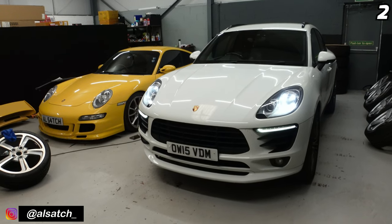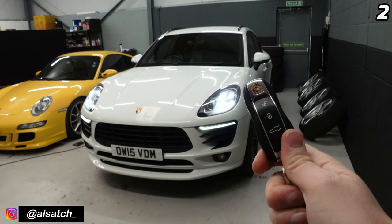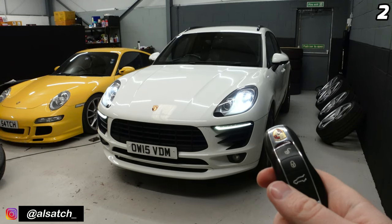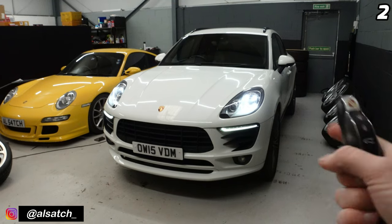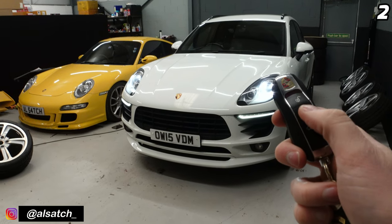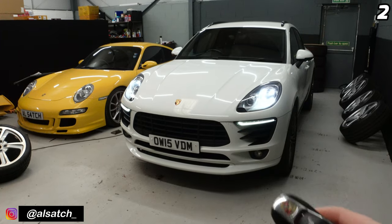The second key trick relates to the way the car is locked. There are three different ways to lock the car with the key. The first way is the normal way — everyone knows this — simply press the lock button and that will lock the car. The second way is by pressing the lock button twice.